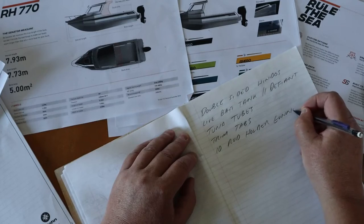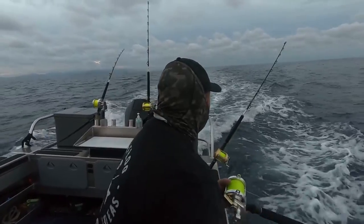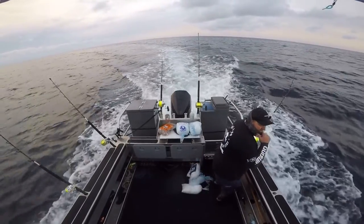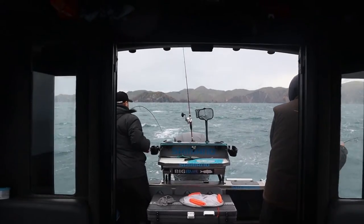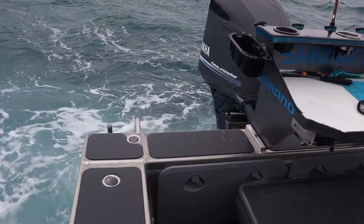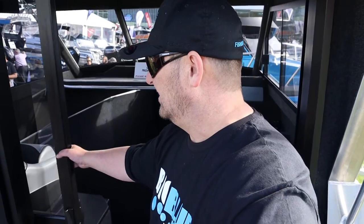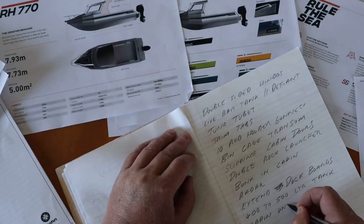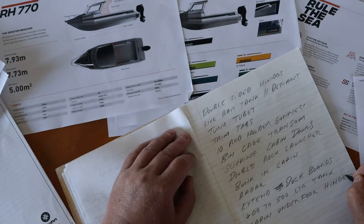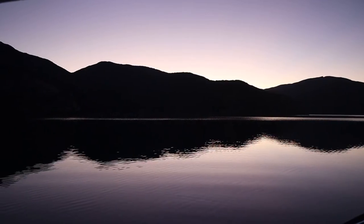10 rod holders in the gunnels. Bin cage in the transom — I've always been unsure about bin cages on the back, but practically you can stand out there, someone can fish there, and you can sit on the transom fishing over the top of the cage. Not having a walk-through transom though. Being able to fish backing up comfortably against the back transom with the live bait well at the top is what suits me best. Going to have sliding cabin doors like I mentioned on the 690 at the boat show, and a 400-litre fuel tank.